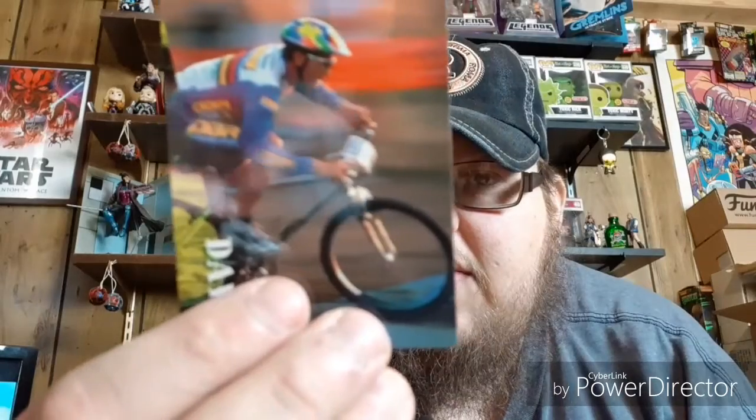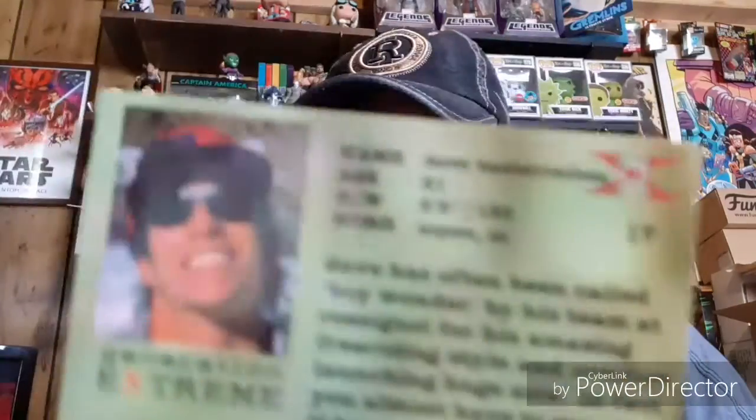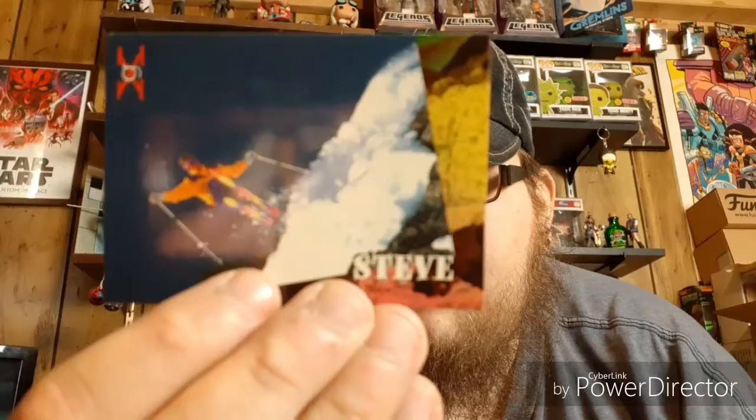We have Dave — looks like he's a bicyclist. Here's a skateboarder, Dave Duran, doing a sick move — I don't know which way it goes, some kind of kickflip. We got another surfer guy, Todd. We have a snowboarder named Dave. On the back of the cards it has a whole spiel about them. And we got a skier, Steve Patterson.